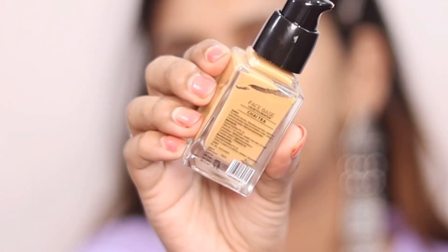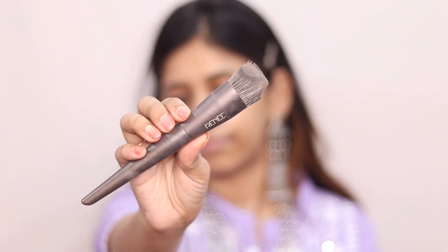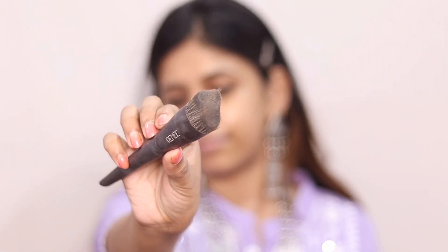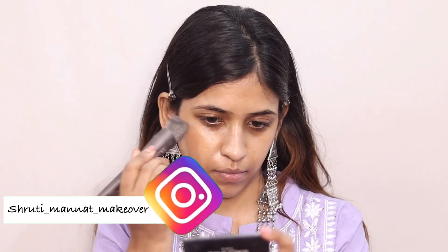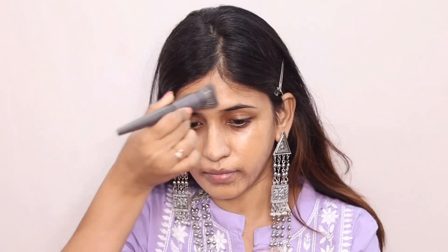For the foundation, I am using Renneke foundation. I am also using the Renneke foundation brush, which is a very good brush with a very good shape. However, I didn't like the Renneke foundation because it has a very matte finish which is not suitable for my skin. It was very patchy when I was wearing it.